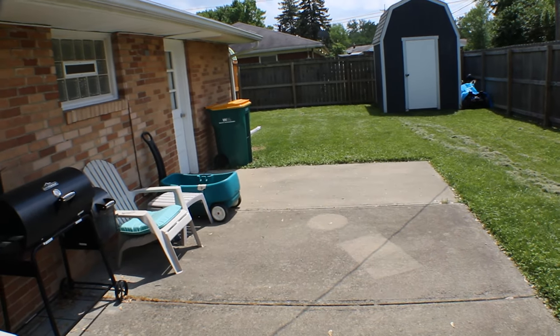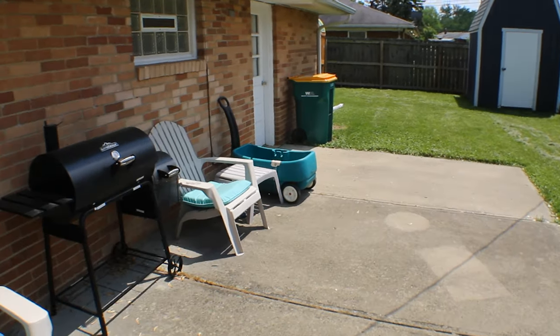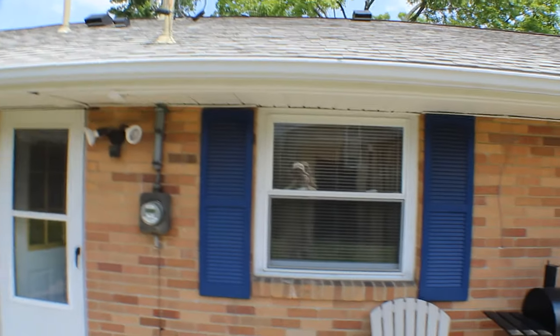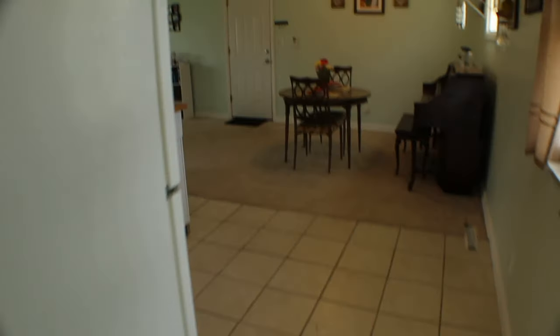The backyard does go around the corner there and we have a service door to the garage. This is a full brick home. Roof looks in fantastic shape. Air conditioner looks good and this was inspected not too long ago and everything checked out with it.